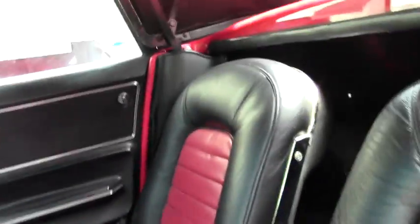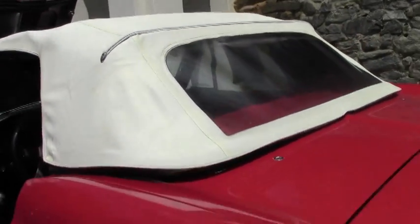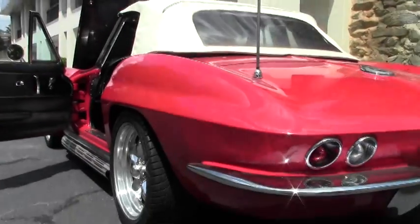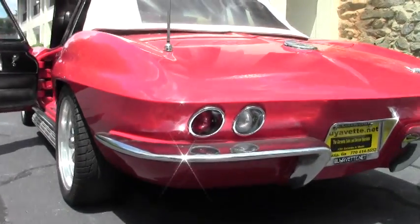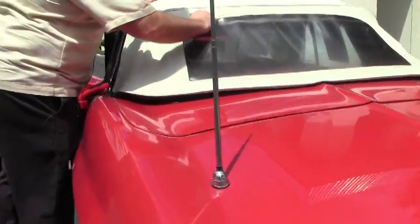Very good stainless trim around the windows. The top is in good shape overall, though the back is starting to show a little bit of wear and some creasing. I also want to point out that right at the top of the rear window, the window material is starting to crack.